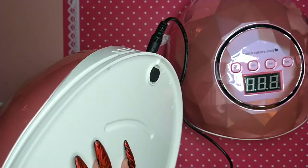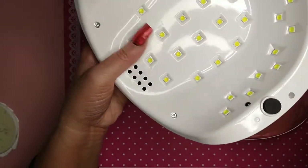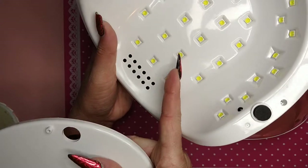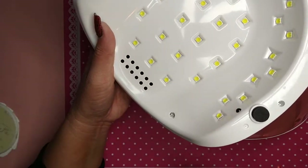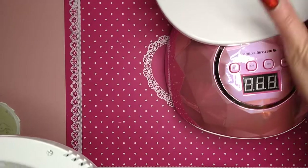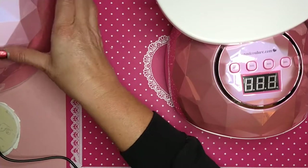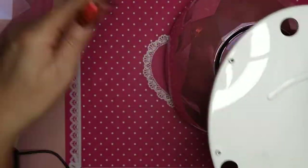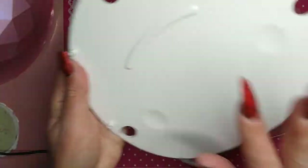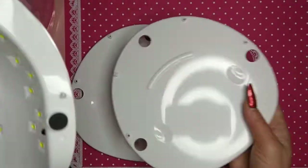The base comes right off, and a lot of times that's how I use mine. I take them off the base and then I just place these on my desk. That way I just have to worry about cleaning my desk and these will stay nice and clean.